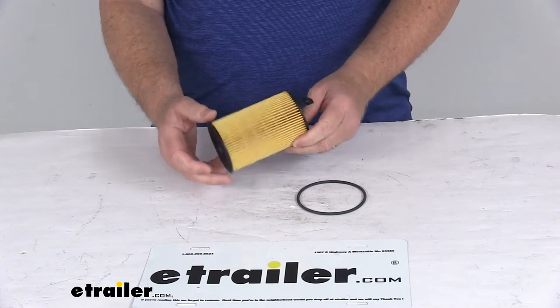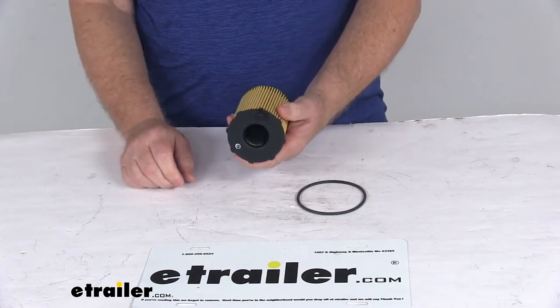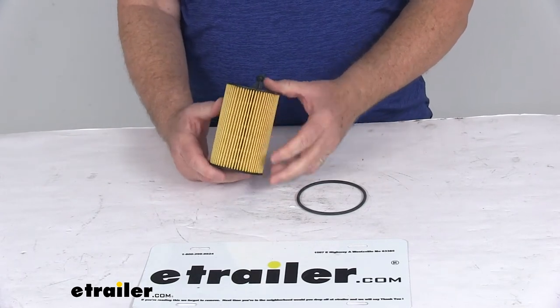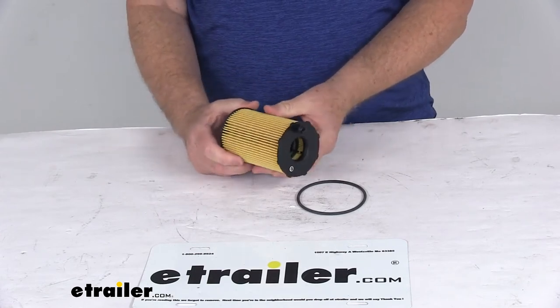This is a custom fit oil filter. It replaces your vehicle's existing oil filter to help improve engine performance. It is designed for use with conventional and synthetic oils. The filtration system will help remove contaminants from oil to keep your engine running efficiently.